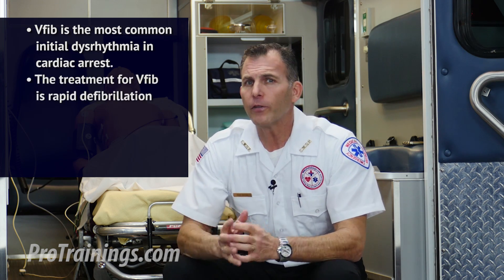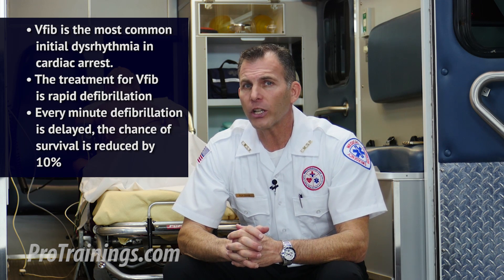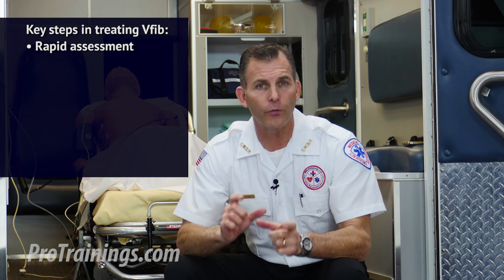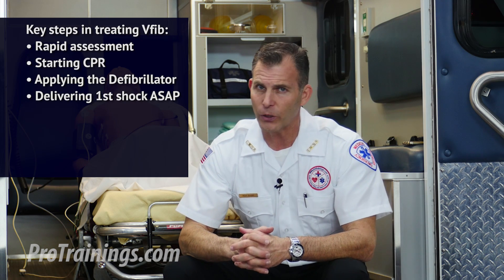The treatment for V-fib is rapid defibrillation. Every minute that defibrillation is delayed, the chance of survival is reduced by 10%. The key steps to treating ventricular fibrillation are a rapid assessment to confirm cardiac arrest, starting CPR, and applying the defibrillator and delivering the first shock as soon as possible.